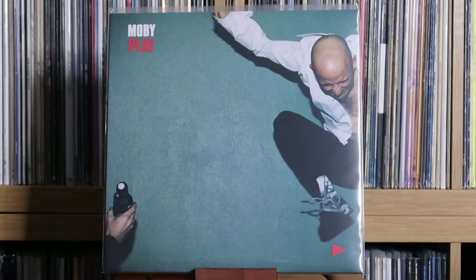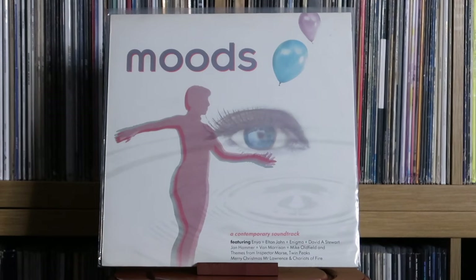Moby: Play. Various Artists: Moods — one of my favourite compilations ever. It seems so unassuming when you look at it, but just the track list on here — it does set the mood, it lives up to its name. It's just so, so strong.